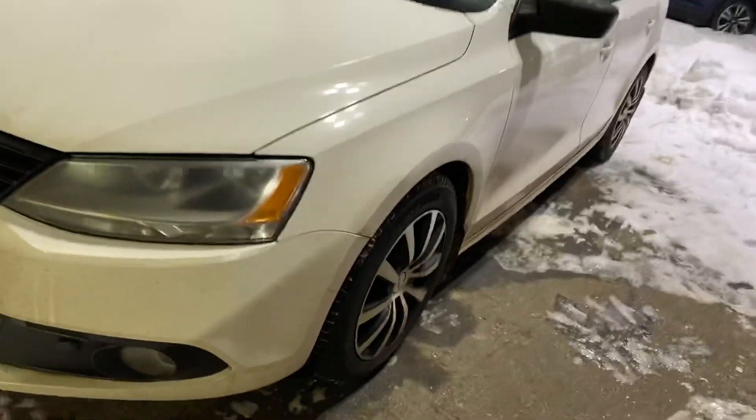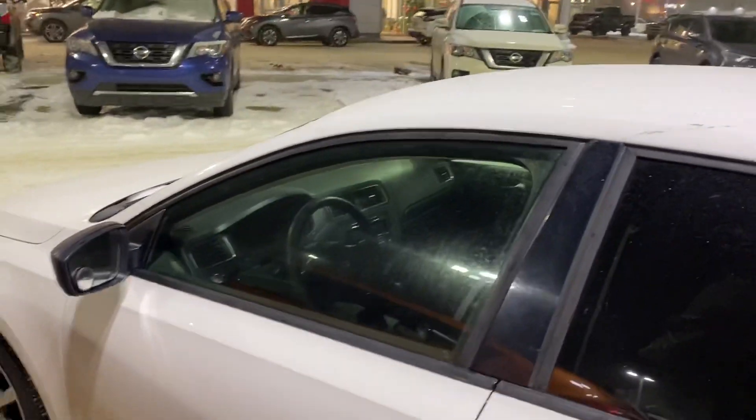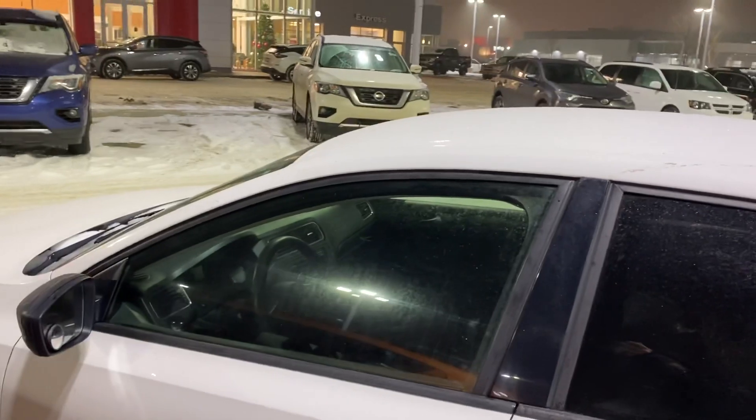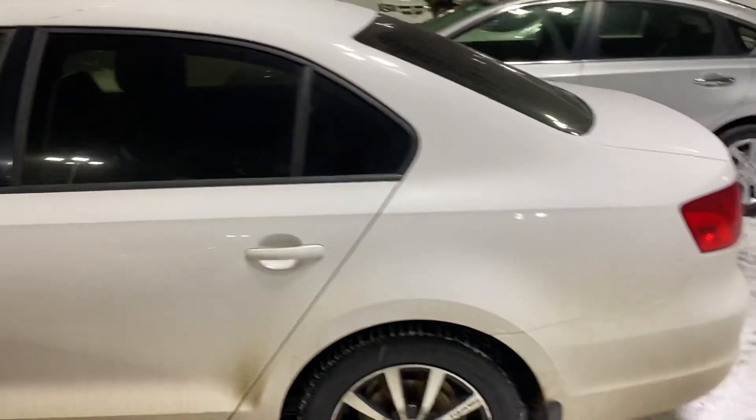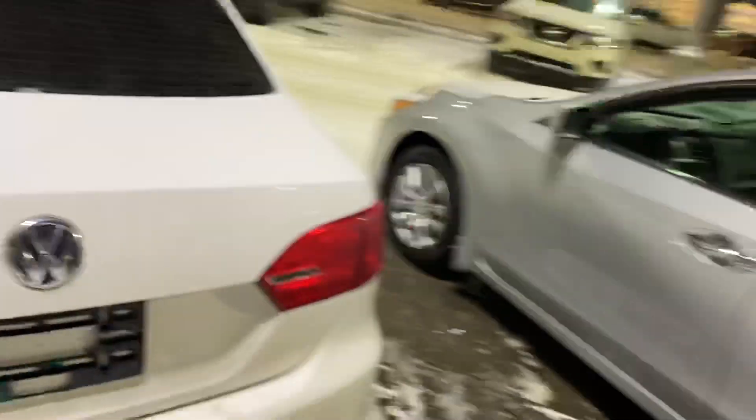This one is going to come with a set of winter tires on rims, as well as in the back there is going to be another set of summer tires on rims as well. This one is going to be in amazing condition, it's going to have AC, and it's been through our full AMVIC inspection — a great car for anyone who needs one.